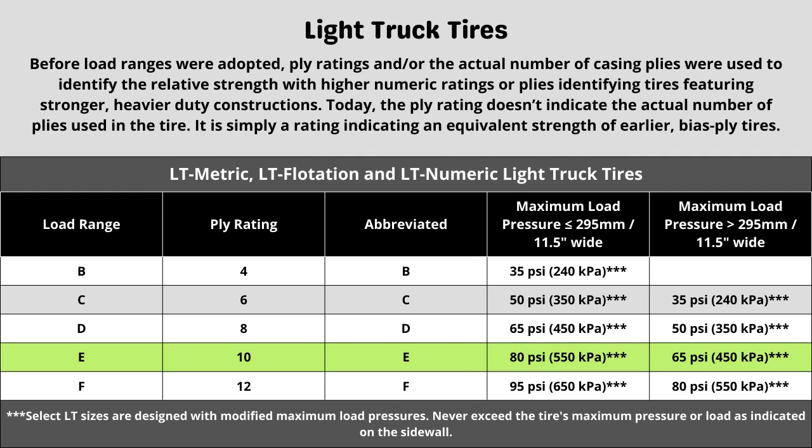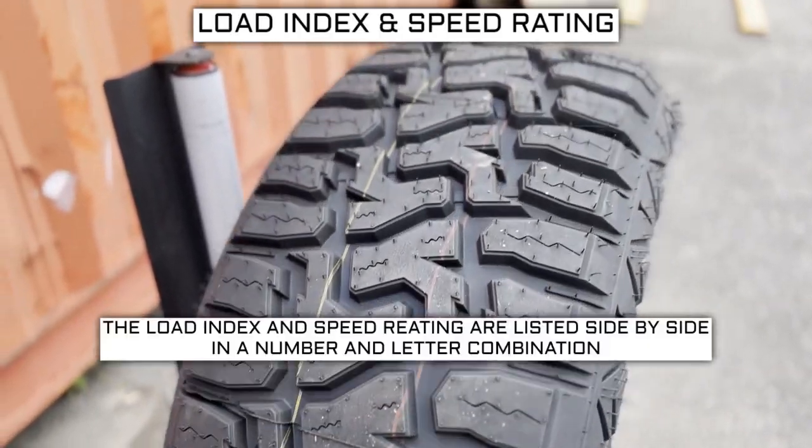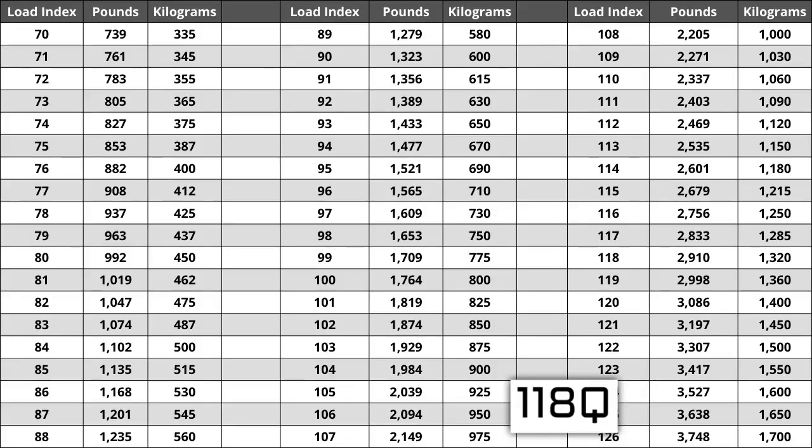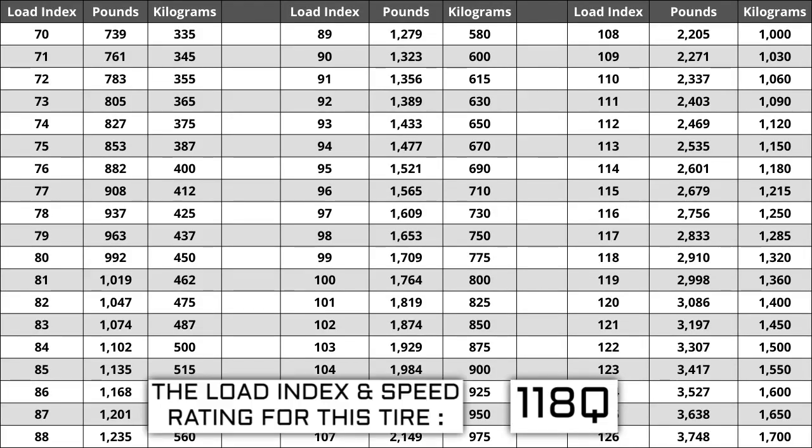Now let's talk about the other two components: load index and speed rating. Next to your tire size, you will see a number and letter combination like 118Q. The number 118 is the load index — this is the number relative to the weight capacity of the tire. The higher the number, the greater the load carrying capability. Load index ranges from 0 to 150. If you are replacing your tires, they have to be the same or higher load index, never lower.